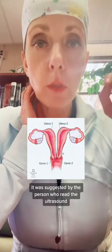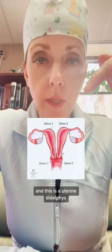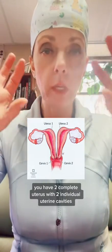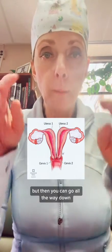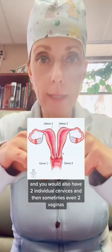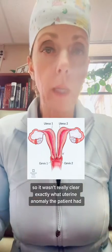On an earlier ultrasound in her pregnancy, it was suggested that the patient may have had a uterine didelphys. This is a uterine didelphys where, instead of having one complete whole uterus, you have two complete uteruses with two individual uterine cavities. One side, the left side, would have a fallopian tube and an ovary, and the right side would also have a fallopian tube and an ovary. You can go all the way down and you'd also have two individual cervices and sometimes even two vaginas. However, on exam, it wasn't really clear exactly what uterine anomaly the patient had.